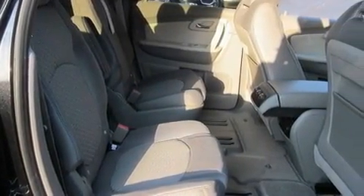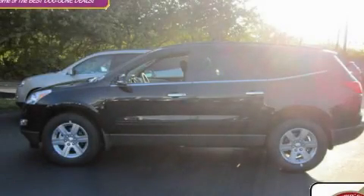Privacy glass, traction control and stability control systems, steering wheel mounted controls, and satellite radio. Contact us today to arrange your test drive.